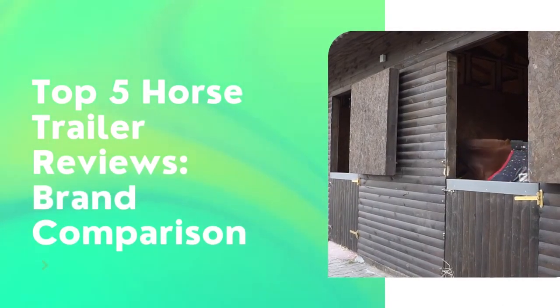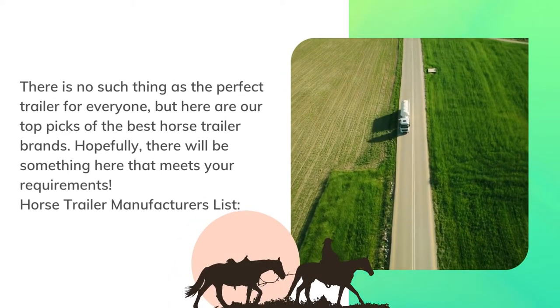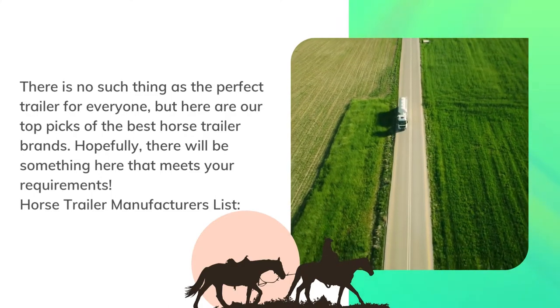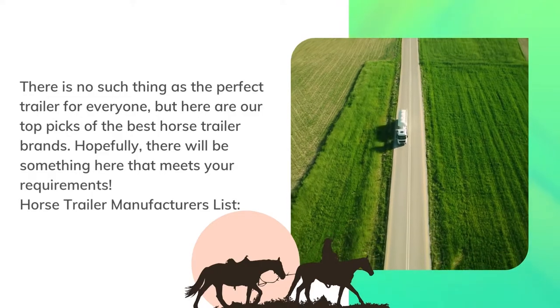Here are our top 5 horse trailer reviews and brand comparisons. There is no such thing as the perfect trailer for everyone, but here are our top picks of the best horse trailer brands. Hopefully, there will be something here that meets your requirements.